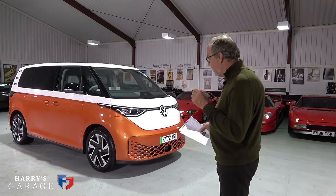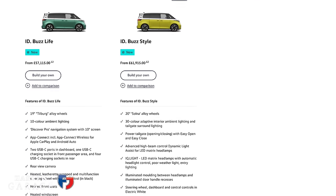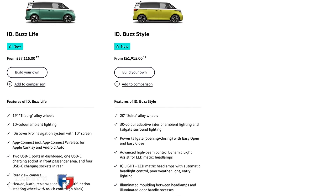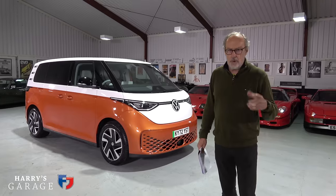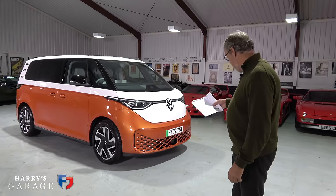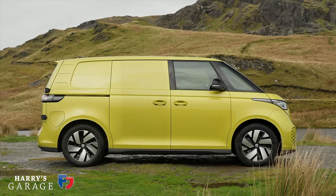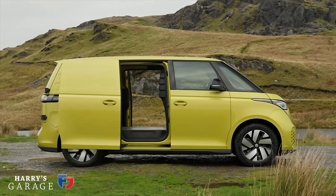There are two versions just out. The range starts with the Life version at £57,115, and this is the Style version with a few extra bits at £61,915. The two-tone paint is an additional £1,800 and it's got an extra entertainment system with additional speakers. There is also a van version, made at the commercial factory, attractively priced at around £38,000 plus VAT.